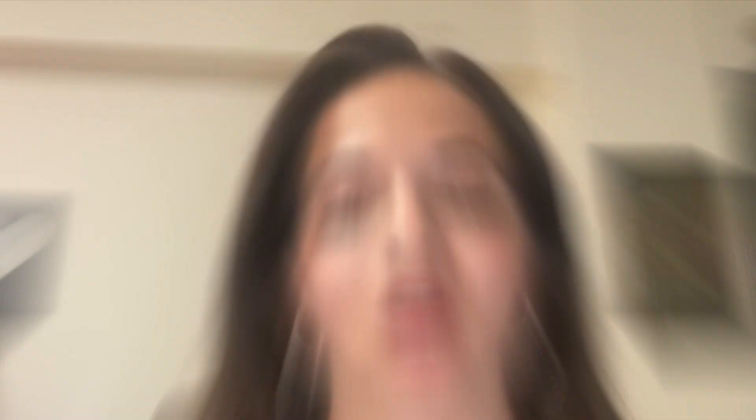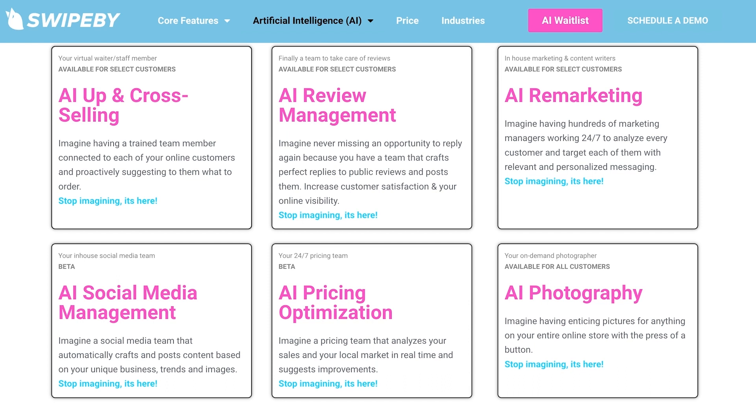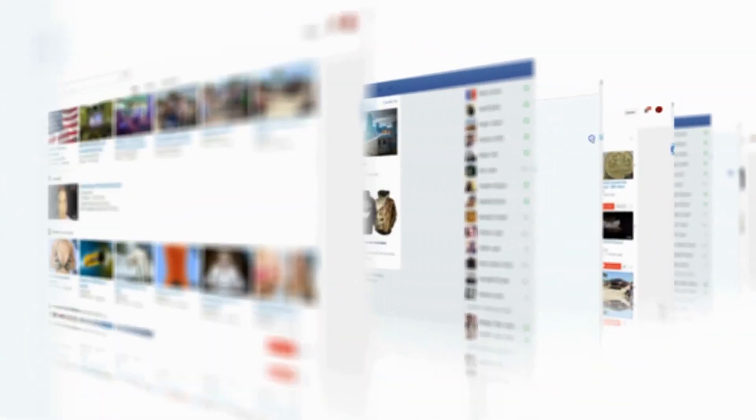I think some of the innovation related to ChatGPT and AI has been really interesting. SwipeBuy just announced that they're going to be introducing a suite of AI features. That includes posting on social media about your restaurant or even posting on social media in general. These capabilities aren't new — it just shows how much of a trend this has become.